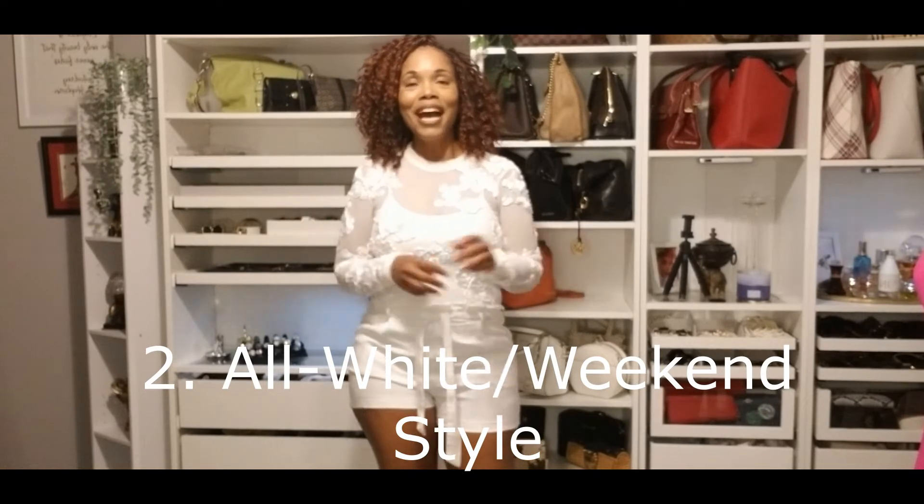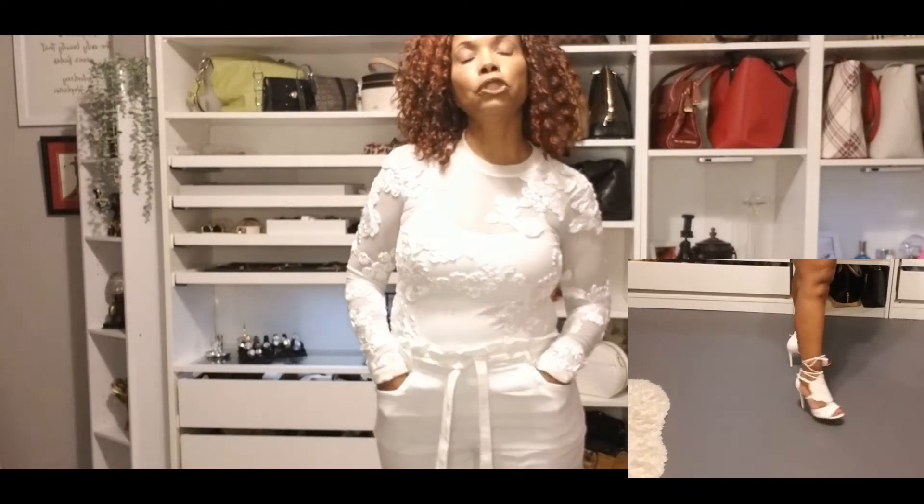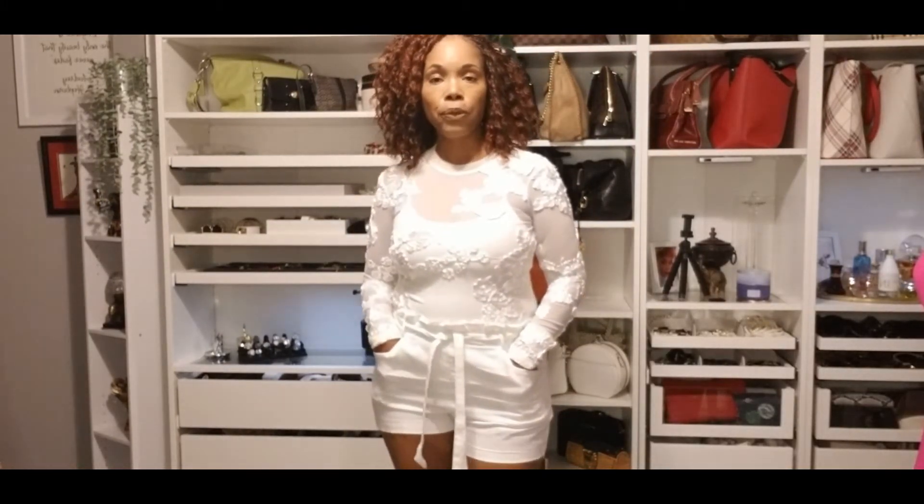This next category is the all-white or weekend outfit — going out with your girls or even with your significant other. It is all white: a sheer bodysuit with a tank top underneath because it's sheer, and white shorts that are not too high or too long — just right to show off your legs. They do have pockets and are very comfortable. I also have on white heels with long straps that go up the ankle. The goal is to walk into a room and turn heads without being over the top.